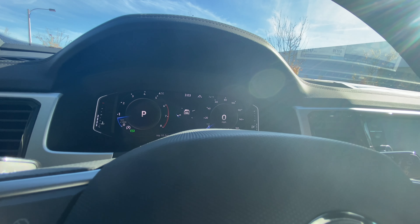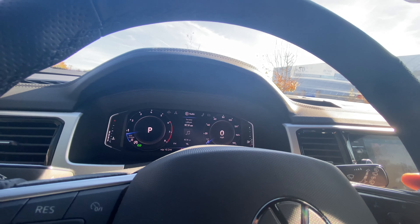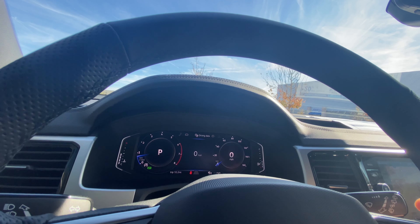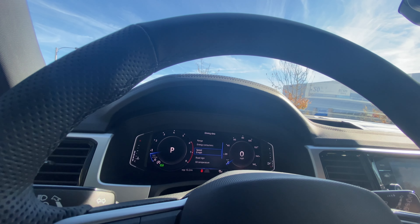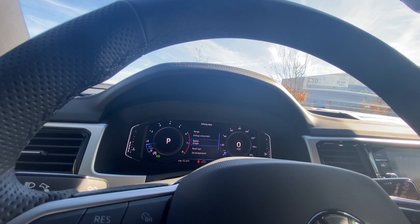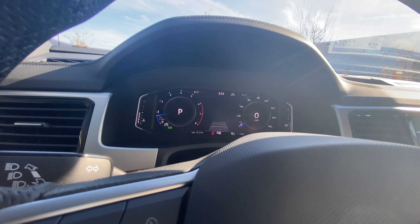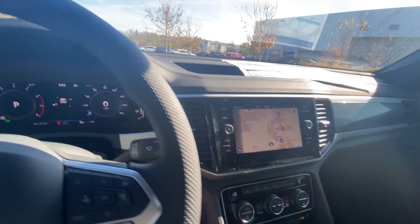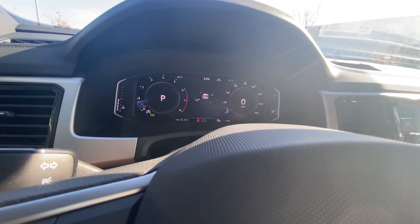Additional readouts include hill descent control, fuel tank level, and coolant temperature. Pressing a button on the right cycles through audio, telephone, vehicle status — telling you when service is needed — and driving data with a digital speedometer. You can also check speed, road sign info, oil temperature, trip economy overview, range, and energy consumption. My personal favorite is probably just the speed display. You can also view the assist systems — lane departure info and blind spot warnings — all right in the instrument cluster. When navigation is set up, you get turn-by-turn directions directly on the digital display, which is really convenient.